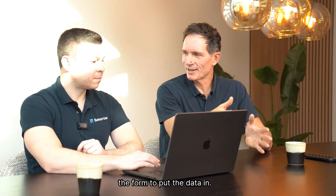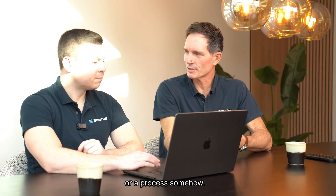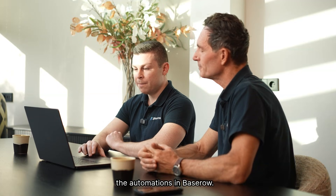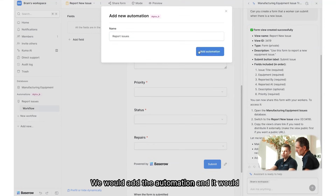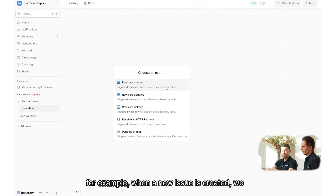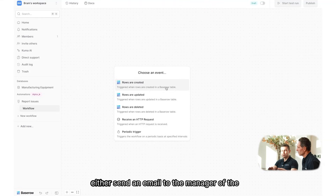So we have the data and the form. Now, what happens when a worker has submitted an incident or a ticket? You need an automation or a process. We're also launching automations in Basetro. In the left sidebar, you click on 'Create New' then 'Automation.' We'll call this one 'Report Issues.' When a new issue is created, we want to check what the priority is and the status of that issue. Depending on the description, we'll use AI to either send an email to the site manager if something important has happened.